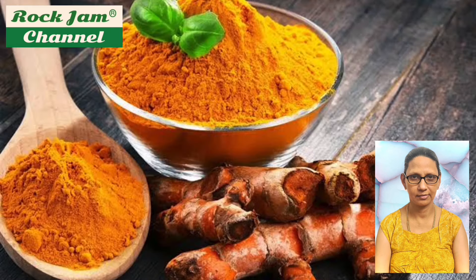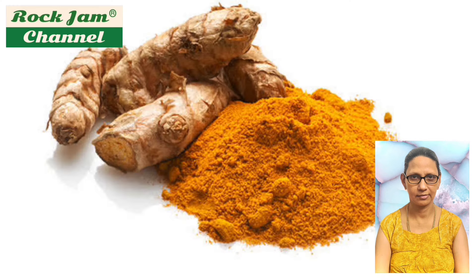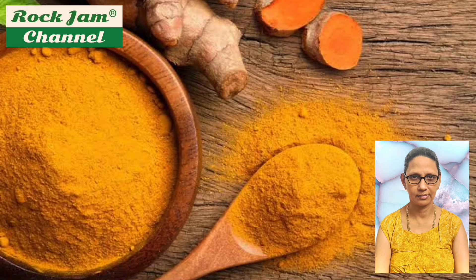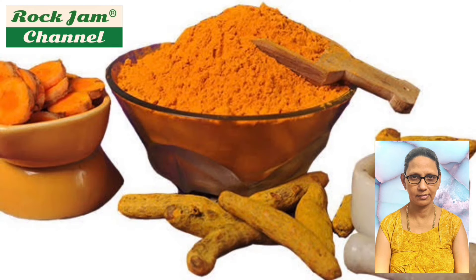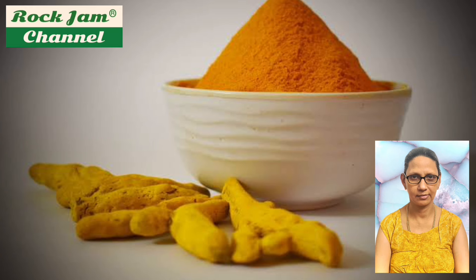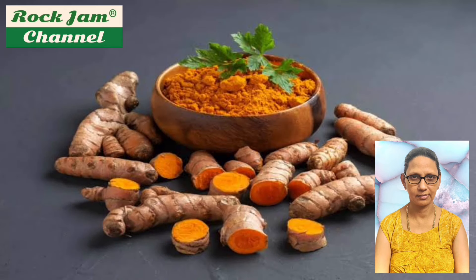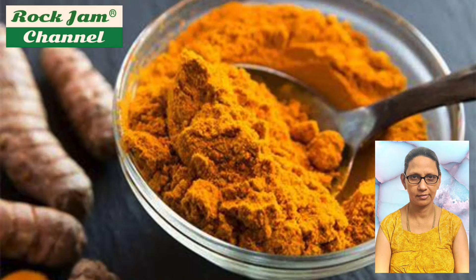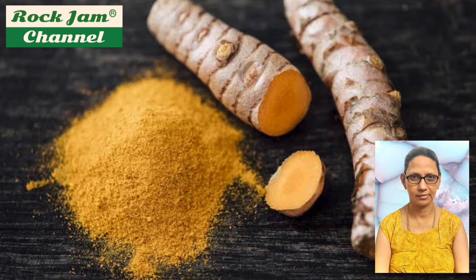These are the benefits of turmeric shared in this video. India produces nearly all of the world's turmeric crop and consumes about 80 percent of it. It is grown in the hilly terrains of Meghalaya. Generally speaking, turmeric is very beneficial for our health as well as for our skin. It is a powerful spice and a go-to option for dealing with numerous health ailments, whether consumed or applied.